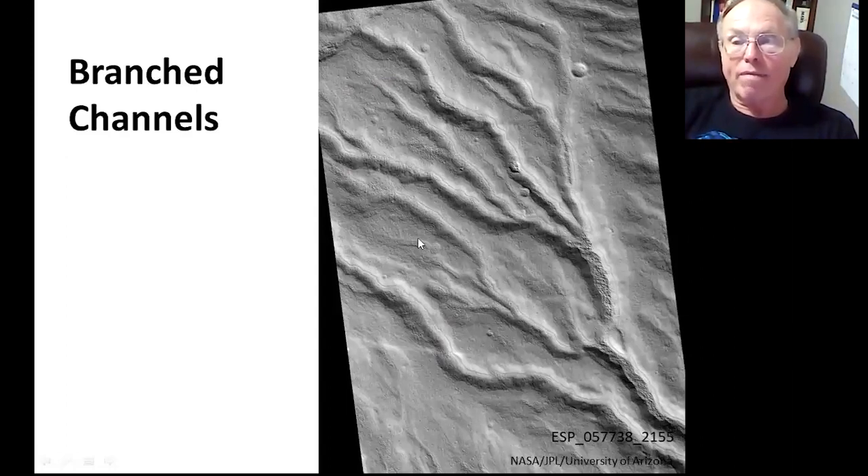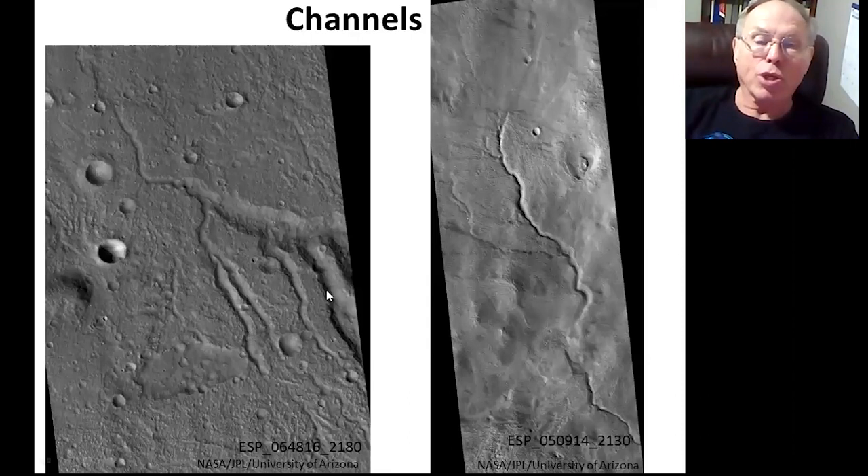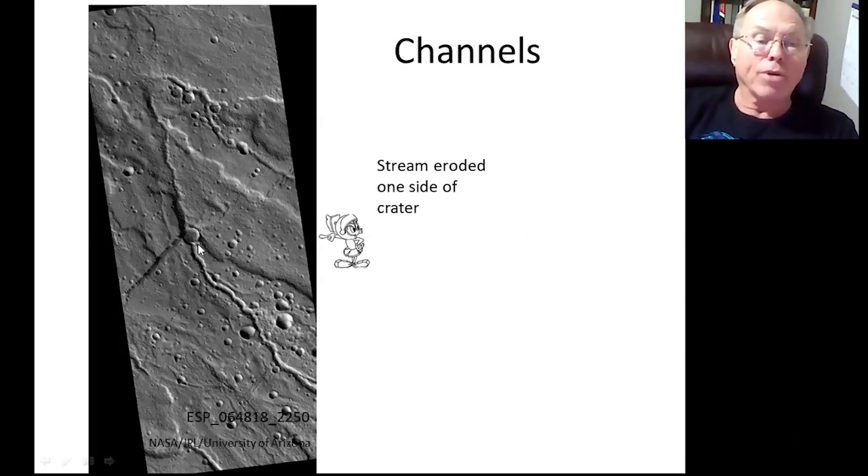This is a close-up of some channels — a HiRISE image. They are five kilometers across. Most runners do a 5K in less than half an hour. The resolution is tremendous; you can enlarge parts of this and see things the size of a small car or even a kitchen table. Here's another set of channels — notice this channel goes along and cuts into this crater. This crater was once perfectly round, and now part of it has been cut away by erosion, so the stream eroded part of that crater.